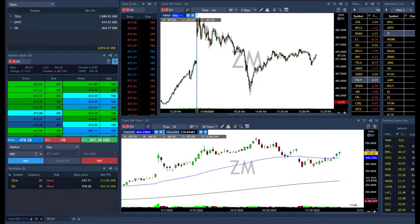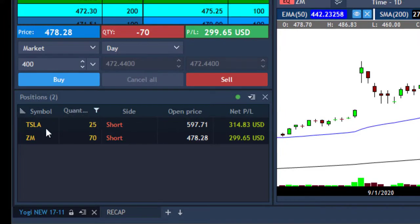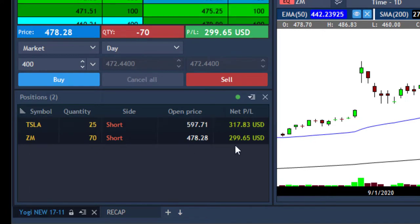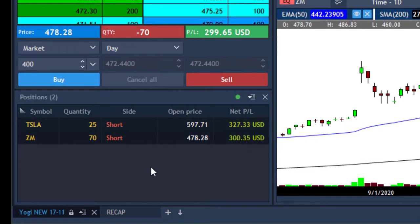Hello traders, happy Monday. I am starting this recap video with this layout because I want you to see how you could make these profits with these quantities. 25 shares in Tesla, more than 370 shares in ZM, almost $300. You don't have to trade 5,000 shares, 2,000 shares, 1,000 shares. Even if you took 100 shares in Tesla, even 50 shares, you can make nice profits.